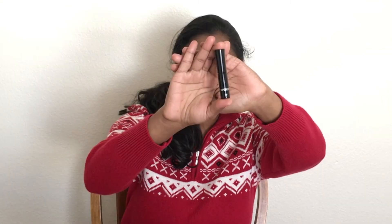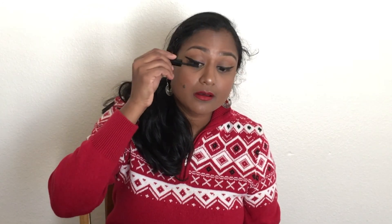With the help of the Elf eyelash curler, I'm curling my eyelashes, and then I'm making use of IT Cosmetics IT Superhero Mascara. I'm applying three to four coats of mascara to my upper lashes and my lower lashes as well. After finishing the entire makeup,